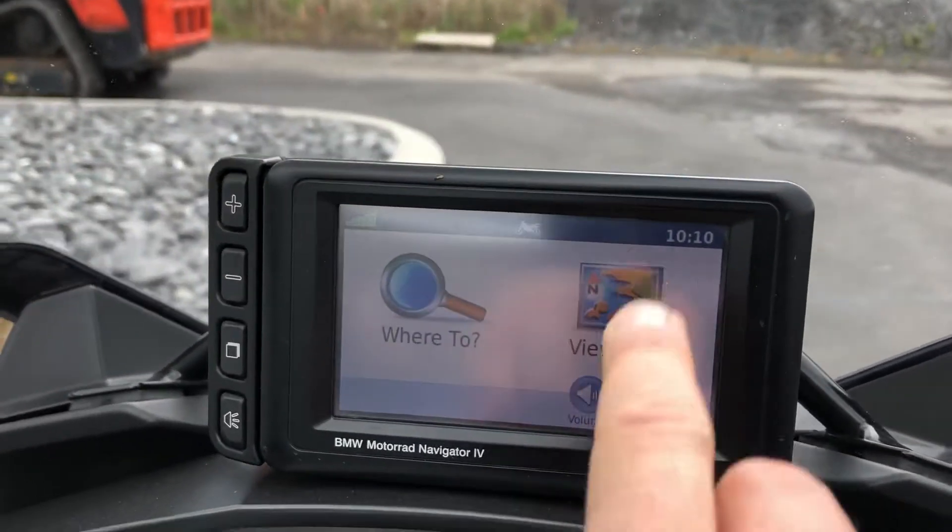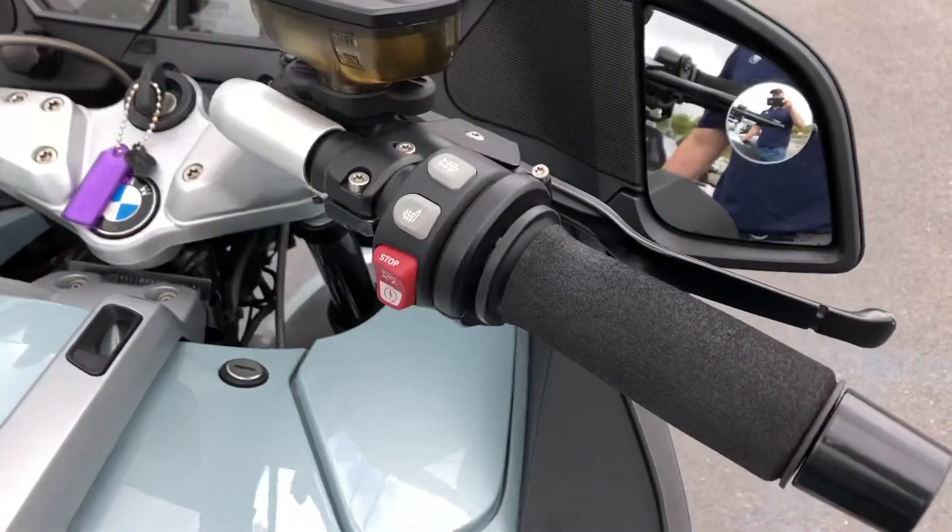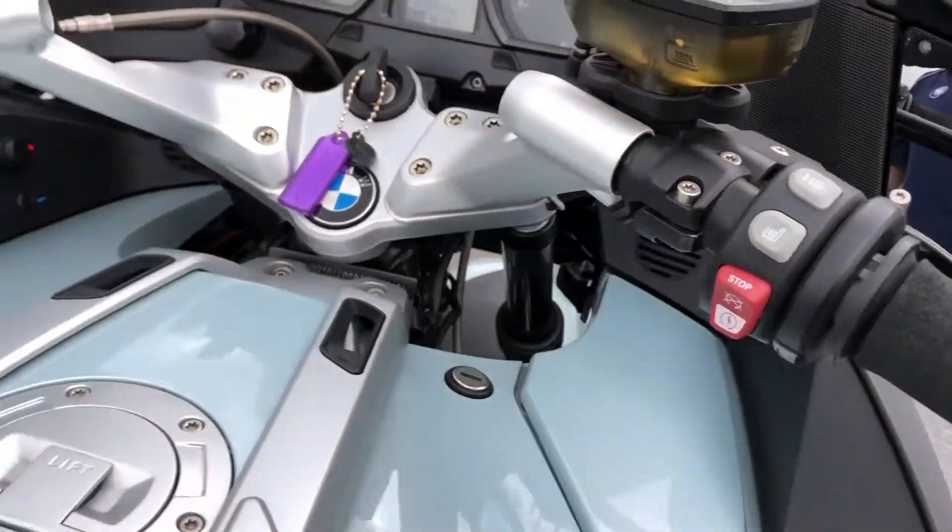It's got the BMW Nav4 retrofit, so it does have GPS. Premium package — so you've got heated grips, heated seats, and radio.